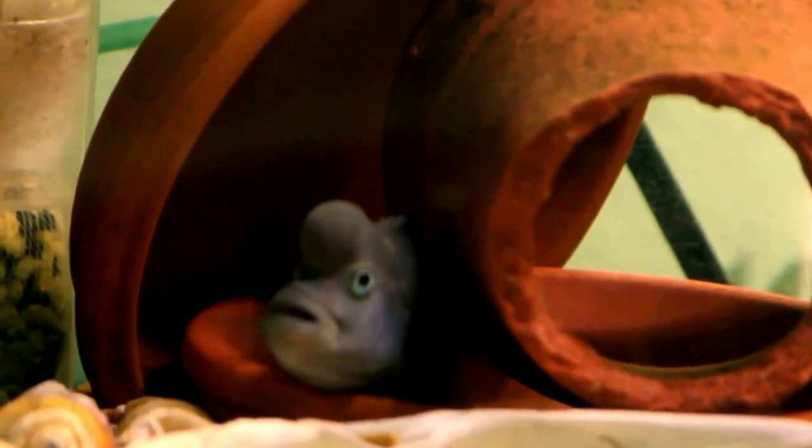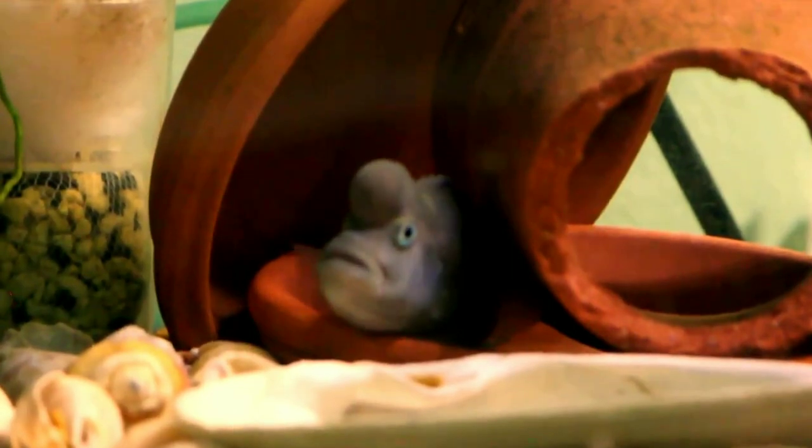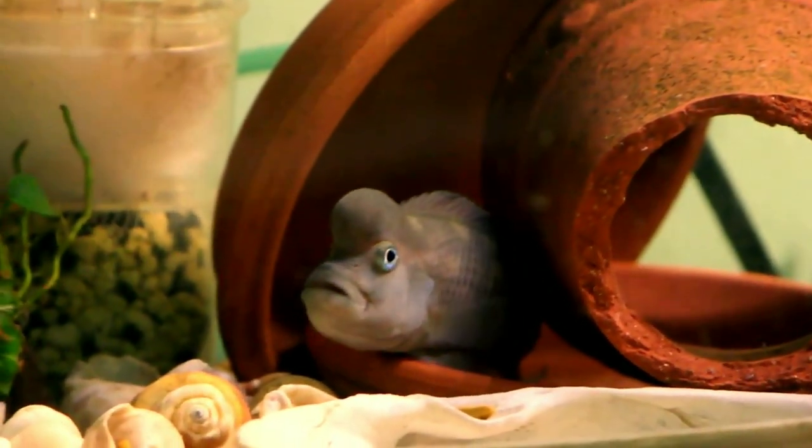Fourth is the Buffalo Head Cichlid. The African Buffalo Head Cichlid goes by many names — a few of them are descriptive nicknames that all come from this fish's unique appearance. It has a very prominent forehead. These cichlids are fairly easy to keep for the beginner level hobbyist.